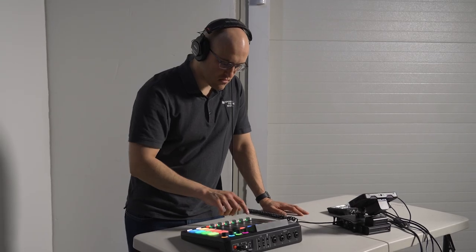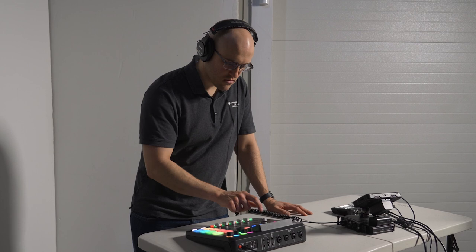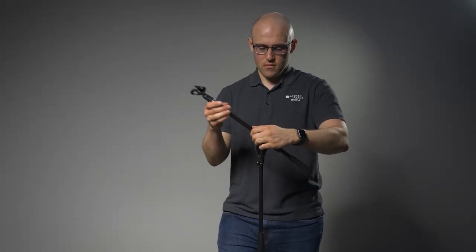Capturing audio can be a bit more complicated for presentations compared to filming interviews. If possible, we find it useful to scout a location before the event to test our audio equipment. Otherwise, we will do a sound check the day of the event. We make sure to arrive early so that we have enough time to address any audio problems that may arise.